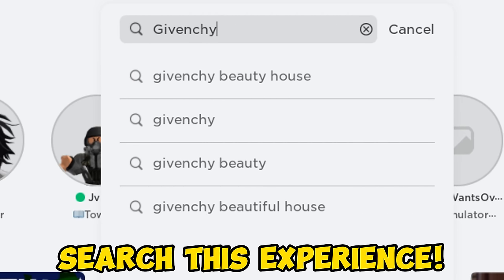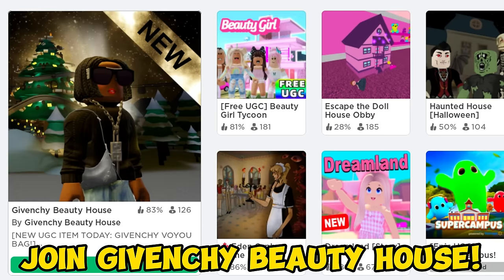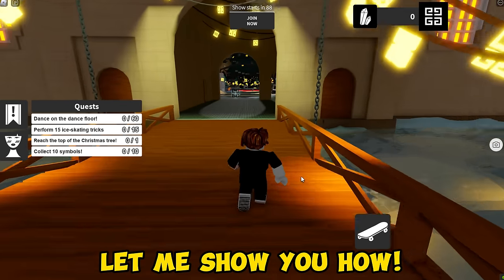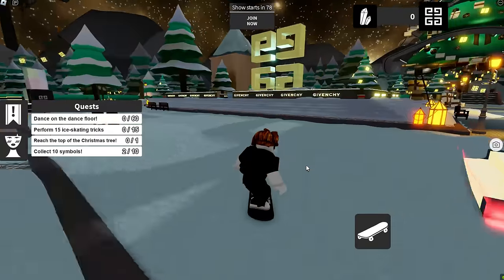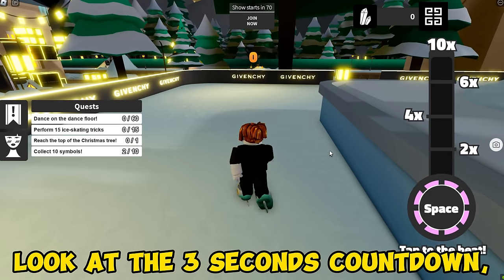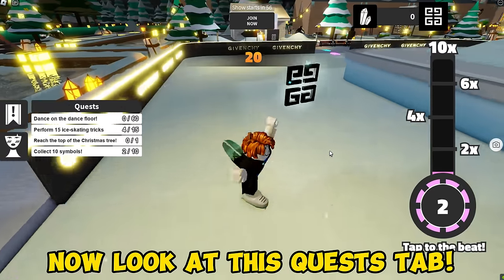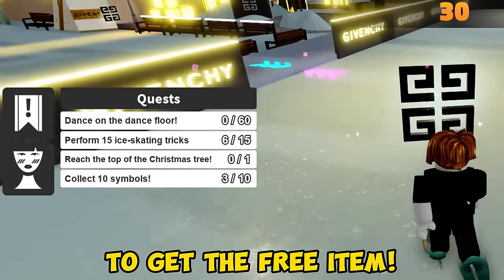Search this experience and join Givenchy Beauty House. You can get a free item here, let me show you how. Follow where I go, then go in this area. Look at the three-second countdown and click the space bar whenever it says space. Now look at the quest tab — you need to do 15 ice skate tricks to get the free item.